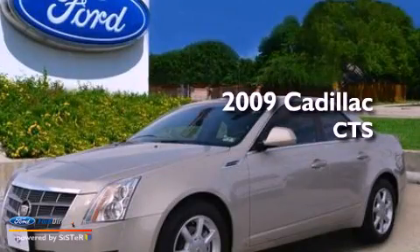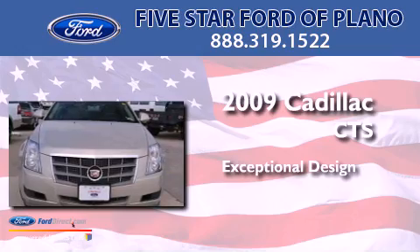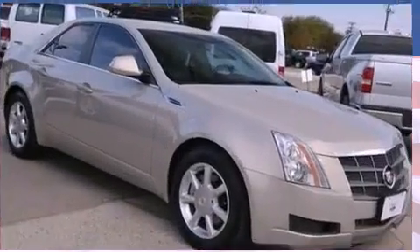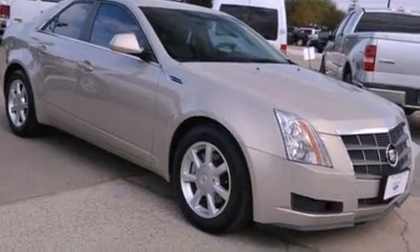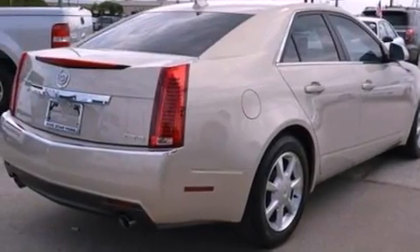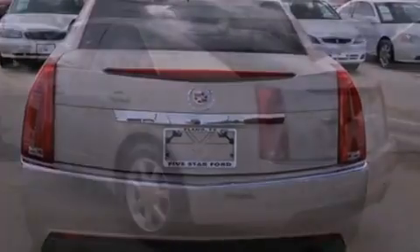This is a 2009 Cadillac CTS. Its top features include a low tire pressure indicator, an 8-speaker audio system, XM satellite radio, aluminum wheels, and traction control and stability control systems.